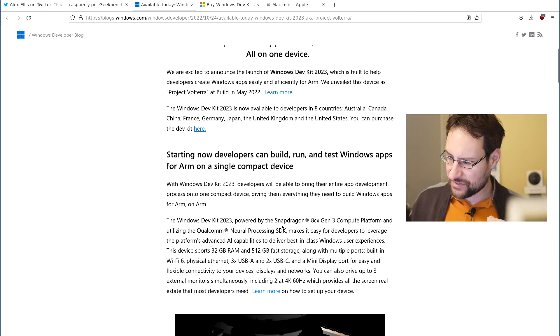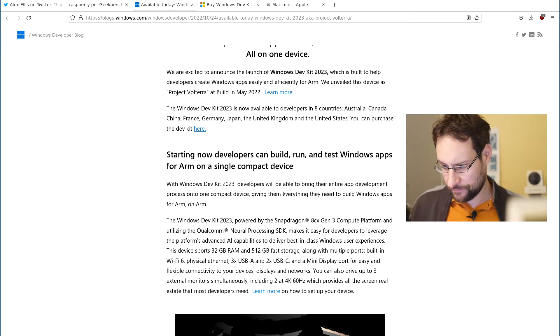But hear me out: Snapdragon 8cx Gen 3 compute platform, neural processing SDK, 32 gigs of RAM — DDR4 though — 512 gigs of NVMe storage, multiple ports, Wi-Fi, Ethernet, three USB-A, two USB-C, mini DisplayPort, and actually quite useful dual 4K 60Hz output.